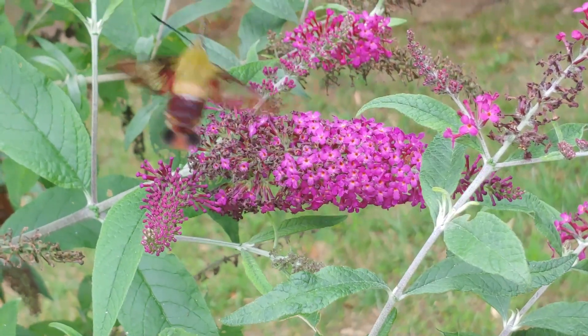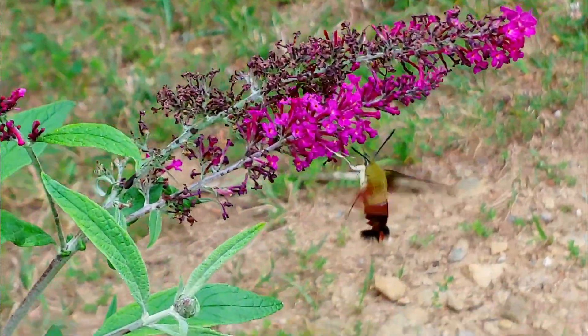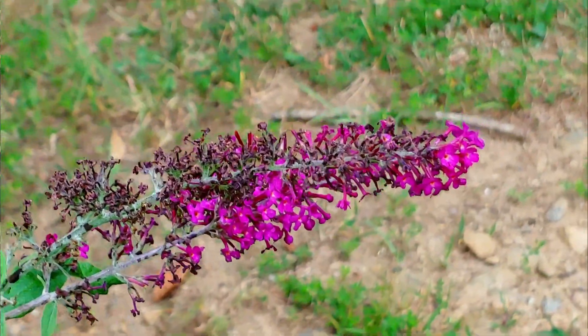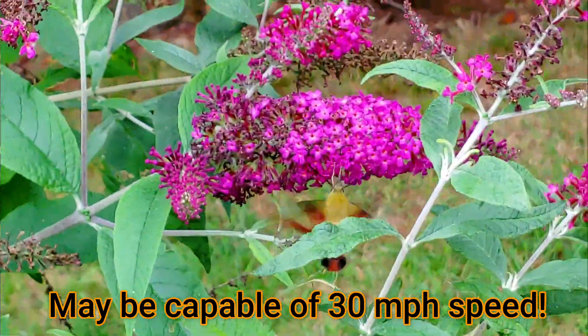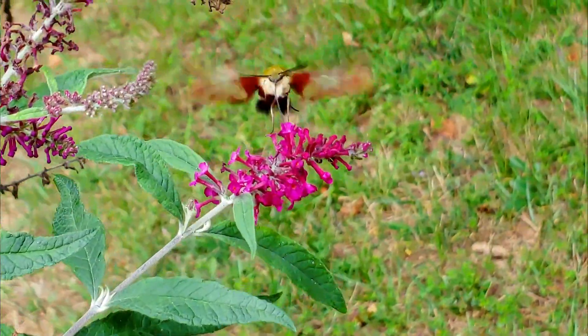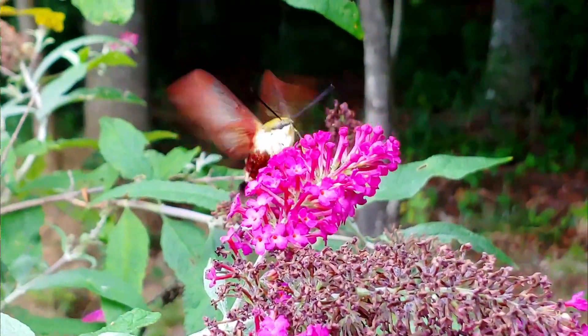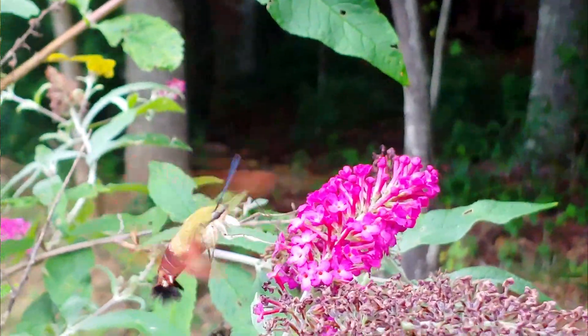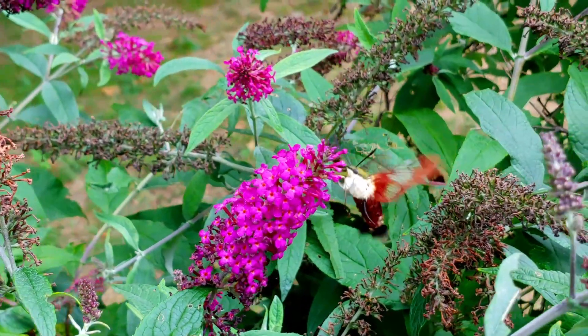Its metabolism must be extremely high — its wings beat at up to 70 times per second. Originally when this moth came out of its chrysalis its wings had color and scales like other butterfly wings, but it beats them so fast that all the scales are thrown off, giving it clear wings — which is, of course, how it got the name clearwing moth. Looking through the literature, this moth may be one of the fastest insects, with reports estimating it can fly up to 30 miles per hour. When it stretches out its long straw-like tongue into a flower to suck out nectar, it really looks like a hummingbird.